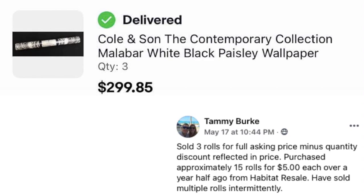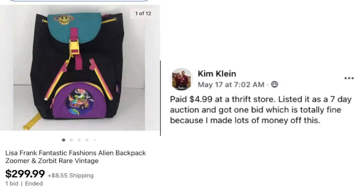Tammy Burke also sold three rolls of wallpaper for $299.85, representing a portion of about 15 rolls she purchased for $5 each over a year and a half ago from a Habitat for Humanity ReStore. She's been selling multiple rolls intermittently.